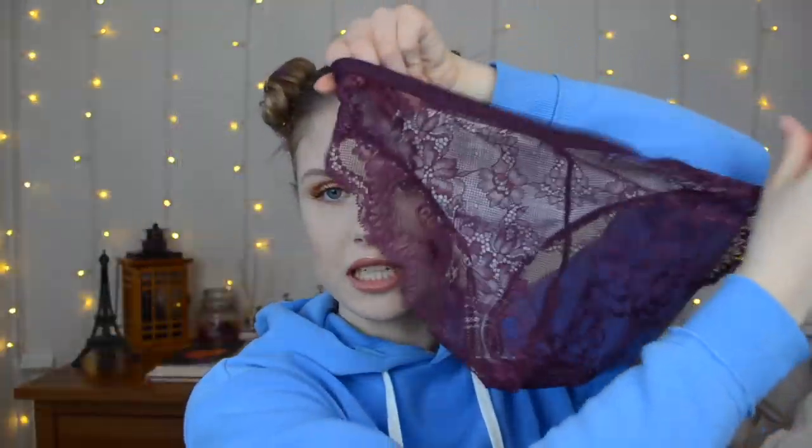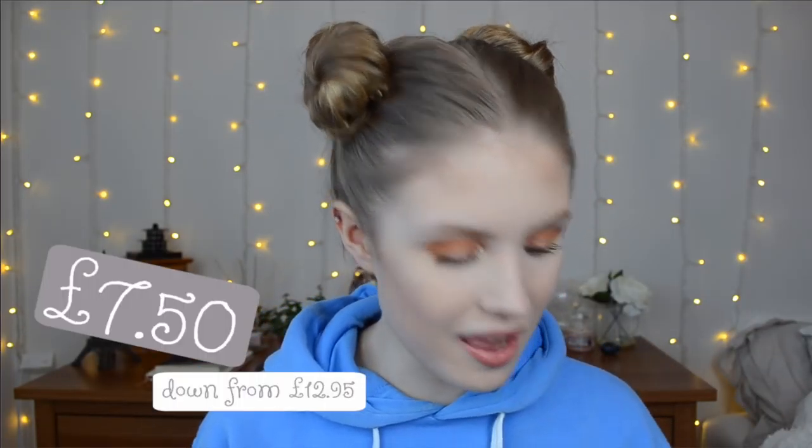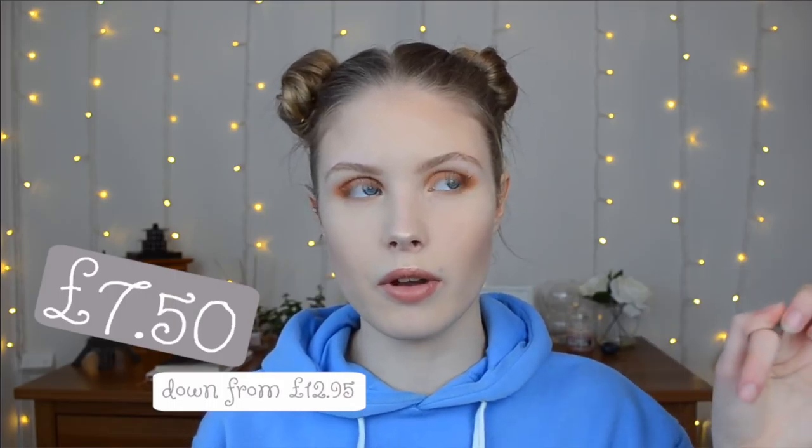I also got — and I don't know if this is weird but I'm showing it anyway — matching underwear. You have to buy them separately. They're normal on the front but pretty on the back. I got these in a size 8 — I got the bralette in a 6. They were also a similar price, down from a little bit cheaper.